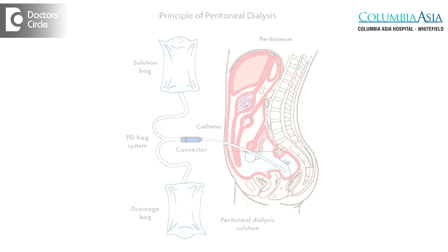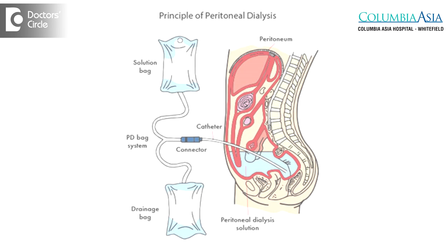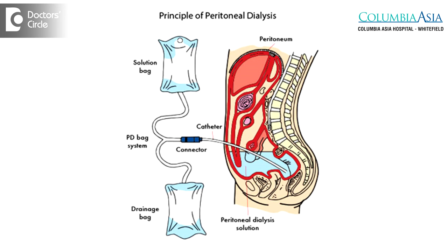Peritoneal dialysis is a very different type of dialysis modality. It is non-blood-based and is not done in a dialysis center — the patient can do this at home. It requires a surgical placement of a tube in the abdomen. The tube comes out of the abdomen with a connector piece at the end, and the patient can connect that to a fluid bag set. The fluid infused into the abdomen is a sterile solution with electrolytes and sugar.